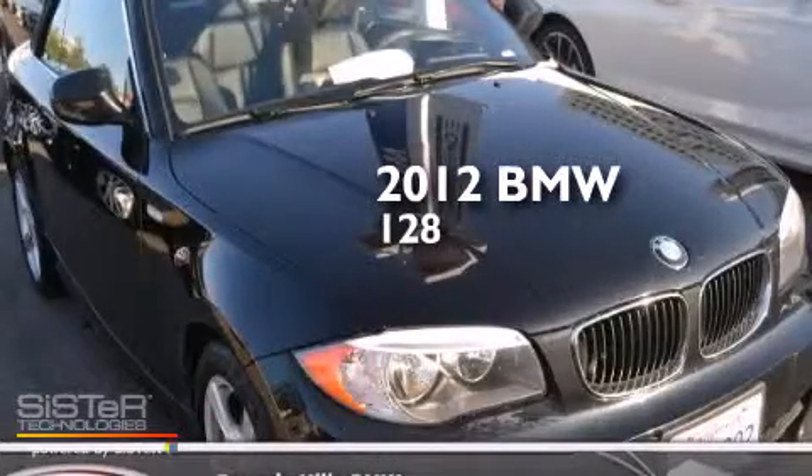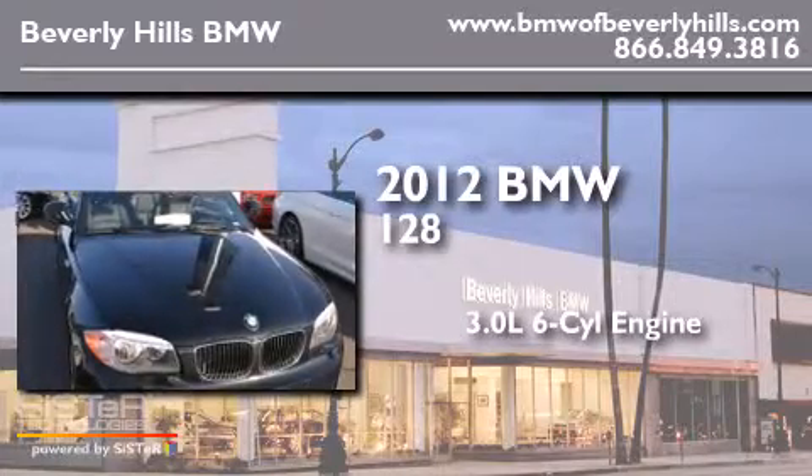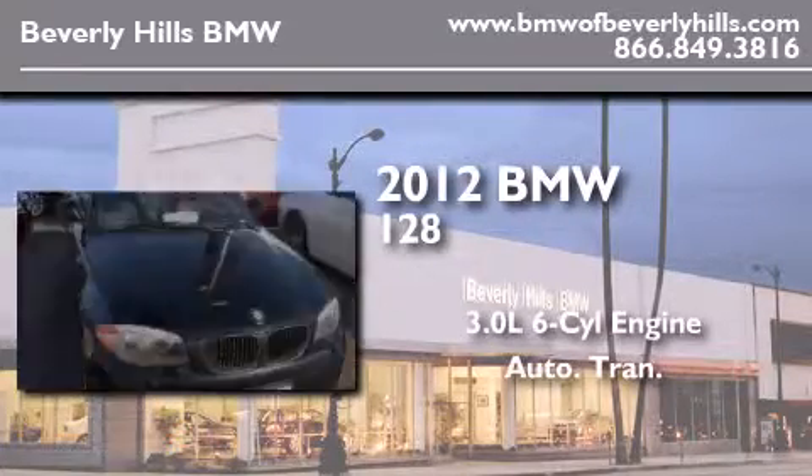This is a 2012 BMW 128i. It has a 3.0-liter six-cylinder engine and an automatic transmission.